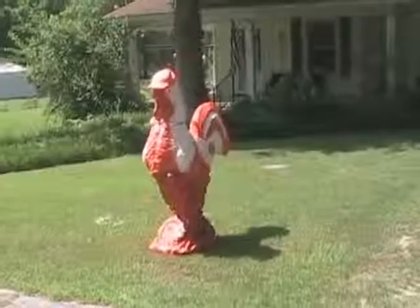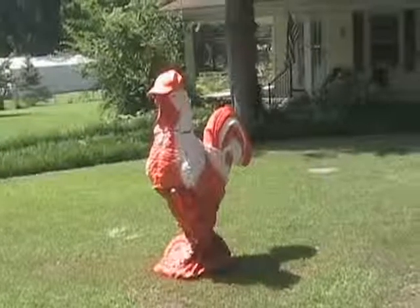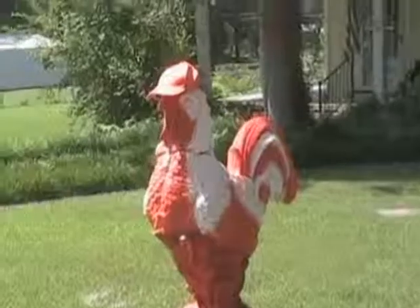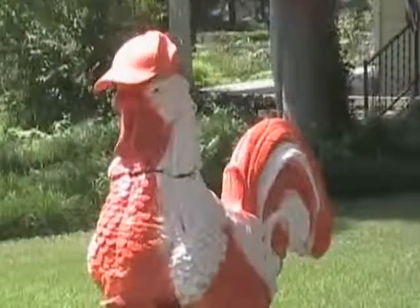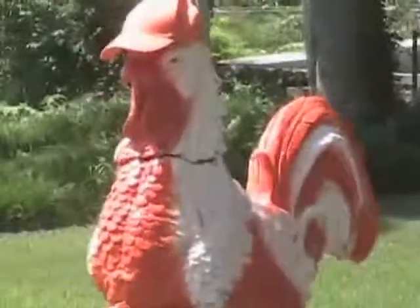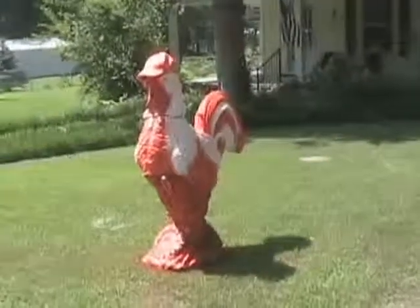Channel 6's John Gray spotted what he best described as the biggest rooster he'd ever seen yesterday on North Washington Street in Tullahoma. John knocked on the owner's door and asked him to tell us about it. All right folks, this is John Gray on Washington Street, and you can tell it's football time in Tennessee. This is one big orange and white rooster wearing a UT football cap — he's about four and a half feet tall. This is big orange country, right here on Washington Street.